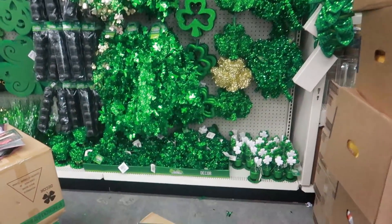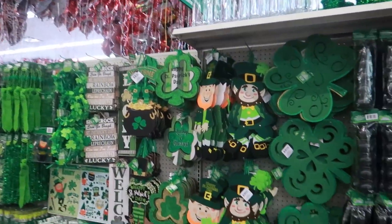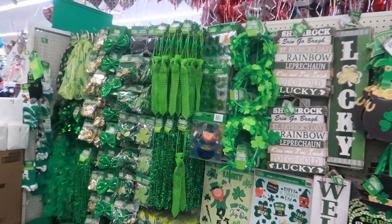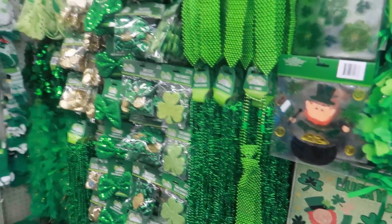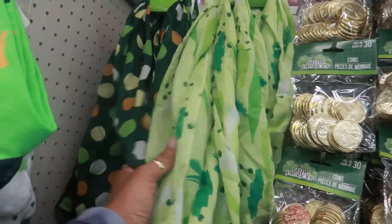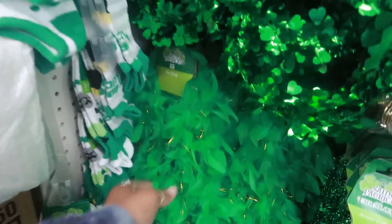It looks like they put out some more St. Patrick's Day stuff. I like this little section — the green is just so pretty. A shamrock crown, that's cute. Some of their scarves, what looks like a tinsel garland — they even have a boa.